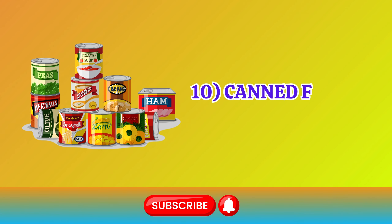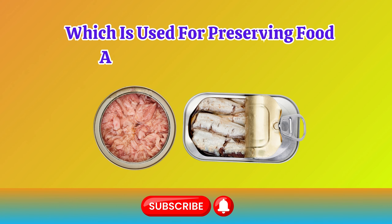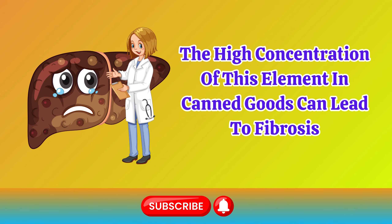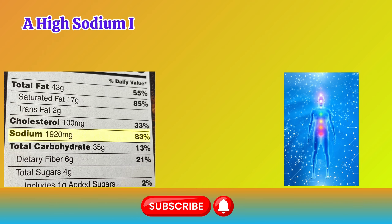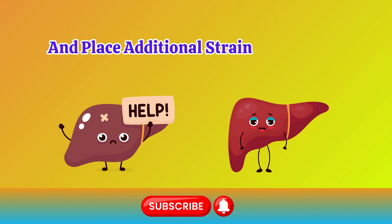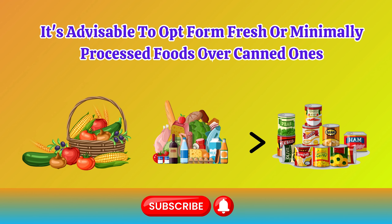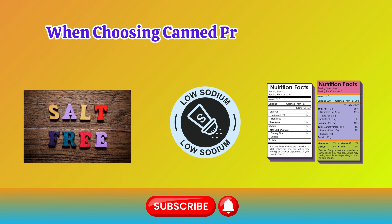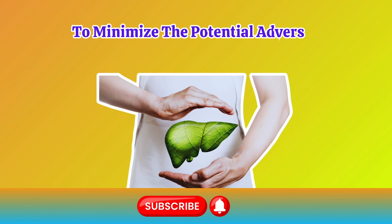Number 10: Canned Foods. Canned foods contain sodium, which is used for preserving food and enhancing its flavor. The high concentration of this element in canned goods can lead to fibrosis, which is the initial stage of scarring in the liver tissue. A high sodium intake from such preserved foods may impair the body's delicate fluid balance and place additional strain on the liver. It's advisable to opt for fresh or minimally processed foods over canned ones to reduce sodium intake and protect liver health. When choosing canned products, look for those labeled as low sodium or no added salt to minimize the potential adverse effects on the liver.